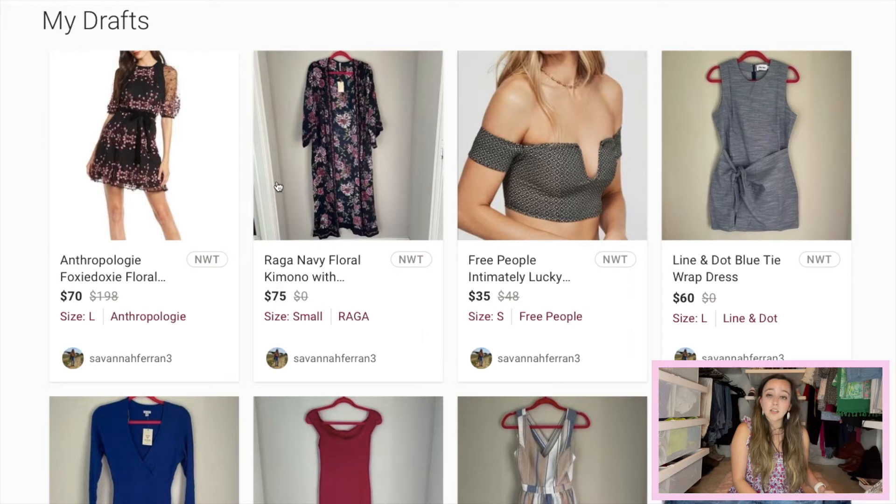I did find a kimono on Raga's website that was originally priced at $135. So really based on that figure alone is why I went with $75. We'll see how it does.